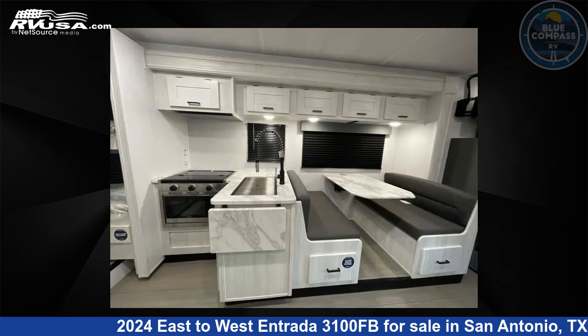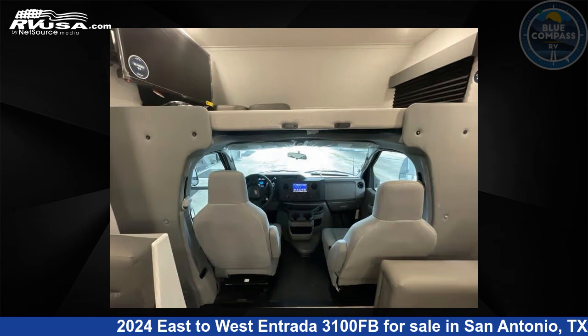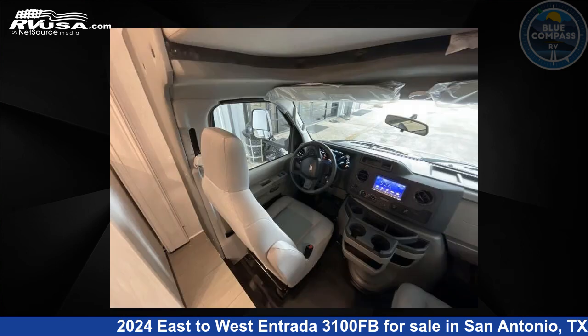This new East to West is 32 feet 0 inches in length and features a granite peak interior, sleeps 10, slide out, and 35 gallons fresh water capacity.